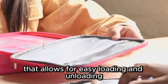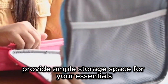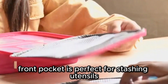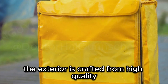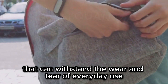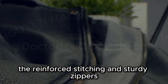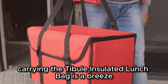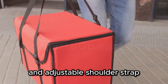It features a wide opening that allows for easy loading and unloading, while its multiple pockets provide ample storage space. The front pocket is perfect for stashing utensils, napkins, or even your phone and keys. The exterior is crafted from high-quality, water-resistant fabric with reinforced stitching and sturdy zippers. Carrying the Tibule Insulated Lunchbag is a breeze, thanks to its padded handle and adjustable shoulder strap.